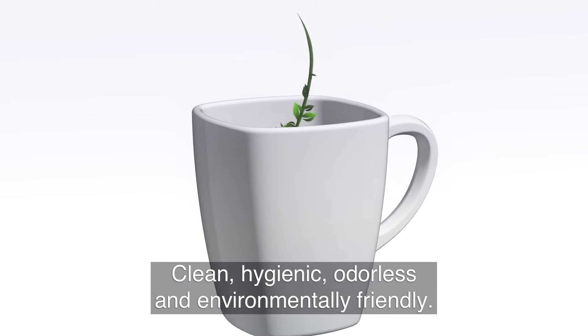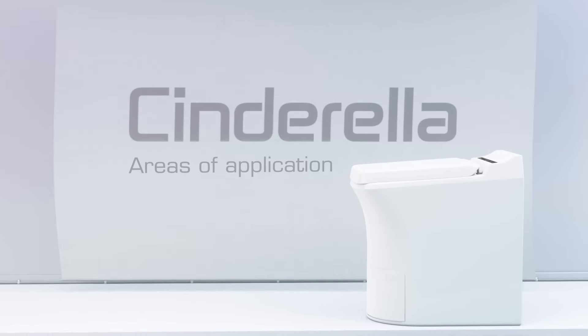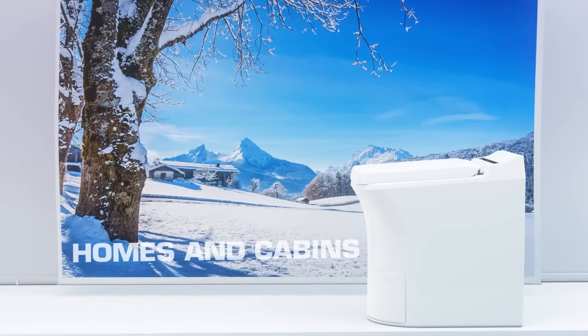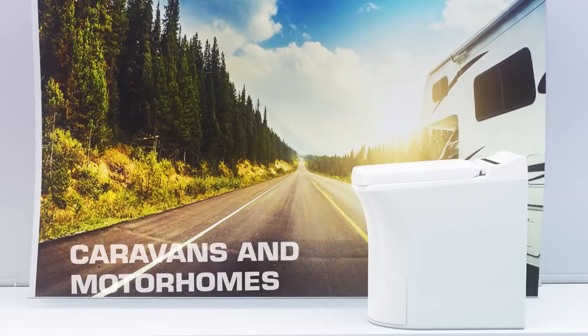Clean, hygienic and odourless — simply amazing. Regardless of where people are located, waste disposal needs to be addressed. With Cinderella, the possibilities are endless.